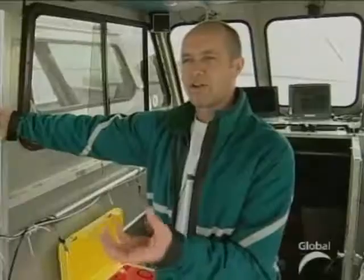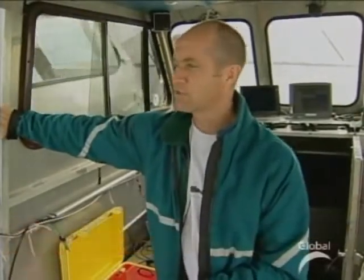It's the proverbial search for a needle in a haystack. Imagine trying to find an aircraft which is roughly a 30-foot-long object sitting in a body of water the size of the St. Lawrence.